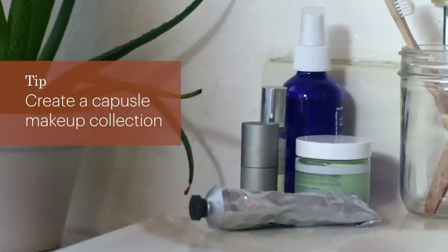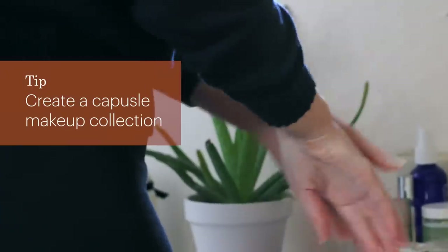Right behind the kitchen in terms of offenders for plastic waste is probably the bathroom. I definitely have not been able to eliminate all of my plastic use in the bathroom, but I've been able to greatly reduce it by simply implementing a capsule makeup collection — similar to a capsule wardrobe, where you have a few high-quality pieces that you keep in constant rotation and use until they're gone. One of my personal favorite swaps is to take out your body wash; the majority of what you're paying for is actually water. So instead, swap it out for a simple bar of soap. And if you're feeling a little more adventurous, they have shampoo bars and conditioner bars too.